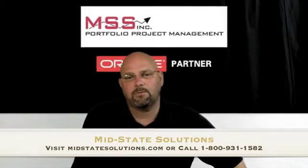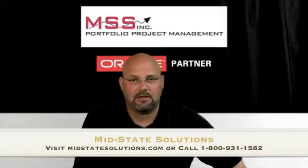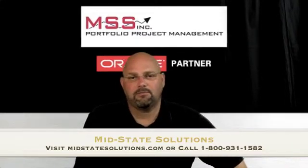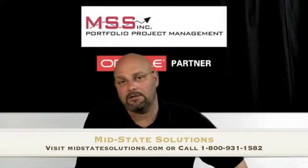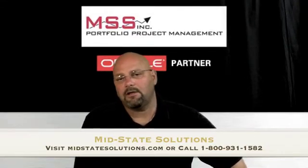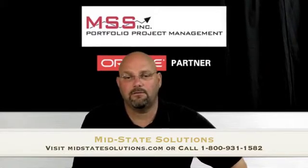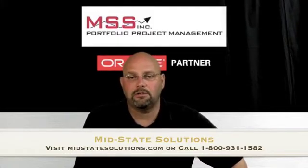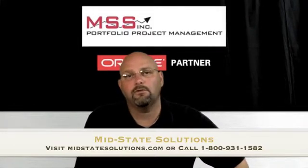Oracle has just introduced Primavera P6 Analytics, which has integrated business intelligence with the Enterprise Project Portfolio Management software. This will revolutionize how businesses will manage their overall project portfolios. I would like to take a few minutes today to explain some of the key features and benefits of this new software, and why it might be a solution you have been looking for when considering how to manage your company's project portfolios.